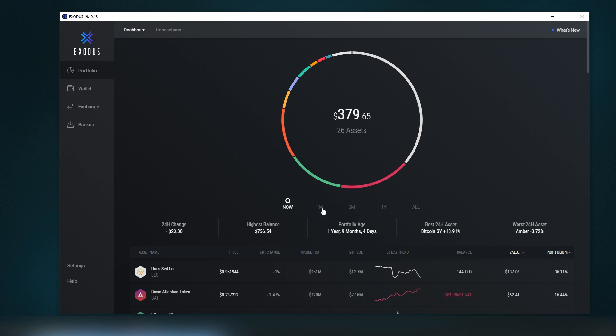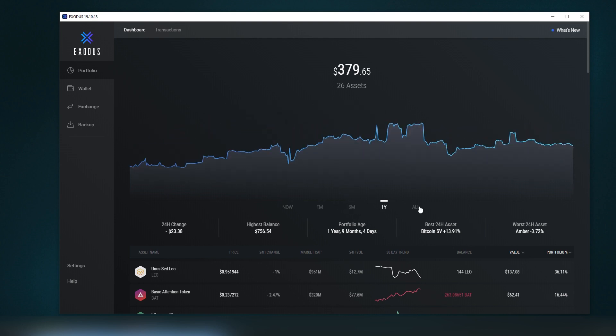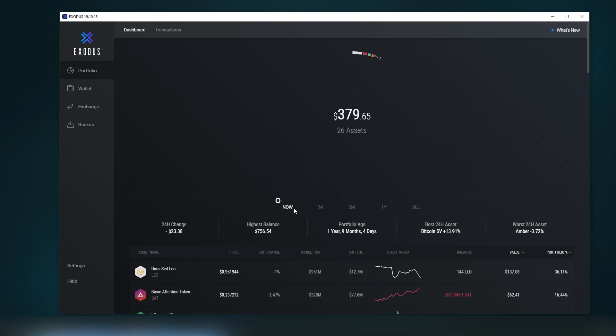It also shows how much your balance has changed in the last 24 hours, your highest balance, and monthly and daily views. These are very useful metrics for traders who want an understanding of their overall asset value, as well as the best and worst 24-hour performing assets.